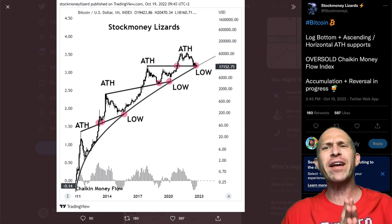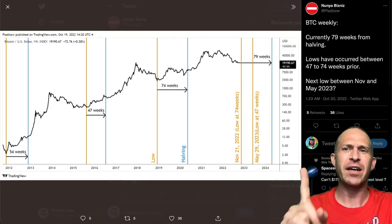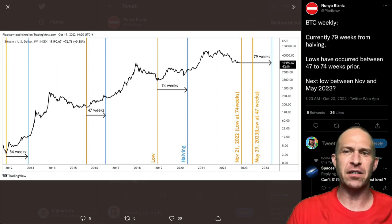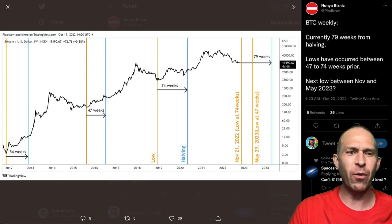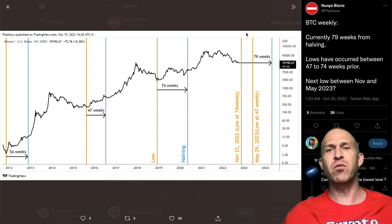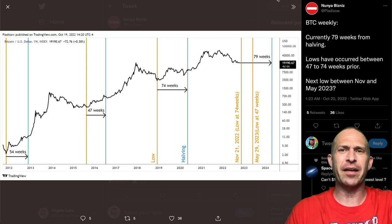Right now, Bitcoin has log bottom, ascending, horizontal, all-time high support, and an oversold Chaikin money flow index that is turning around — similarly to what has happened previously. This could be a very strong accumulation reversal support. On the weekly charts, we're currently 79 weeks from the halving. Lows have occurred previously between 47 and 74 weeks — in 2019 it was 74 weeks, in 2015 it was 47 weeks, and in 2012 it was 54 weeks. So the next potential low could fall between November and May 2023, or it could already be happening.